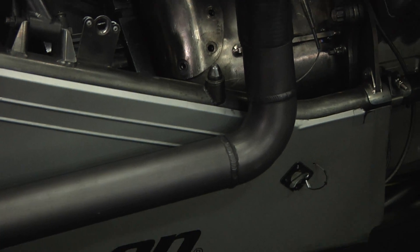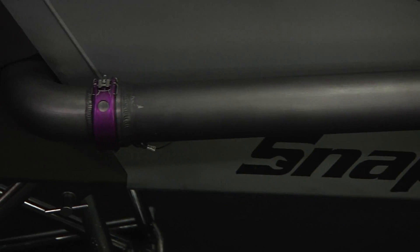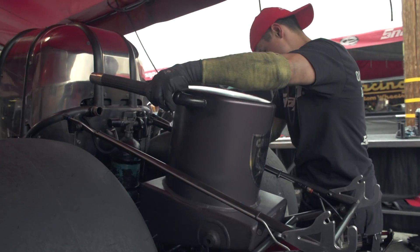So it's coming right off the crankcase, goes to what's called the puke tank — which sounds violent — but it collects all the blow-by or the blow-off. But how has it developed or changed over the years?